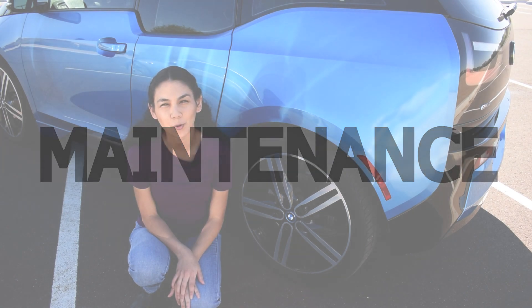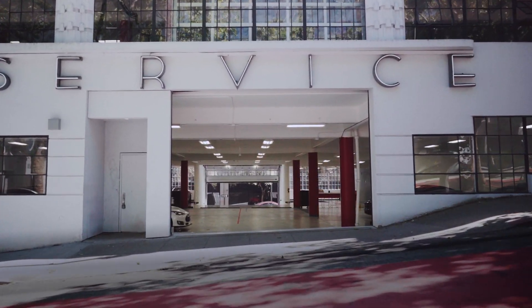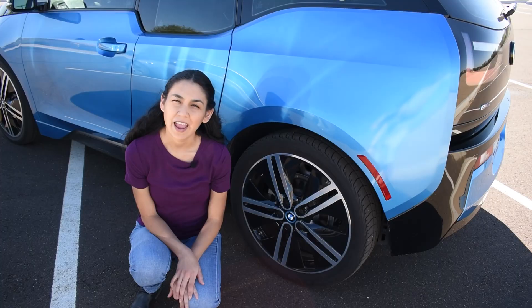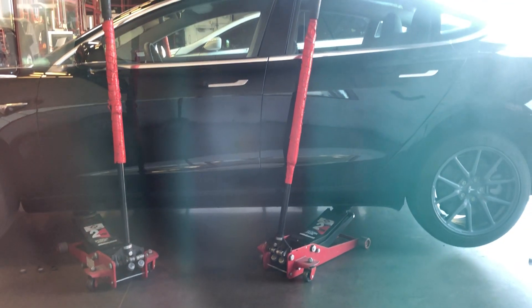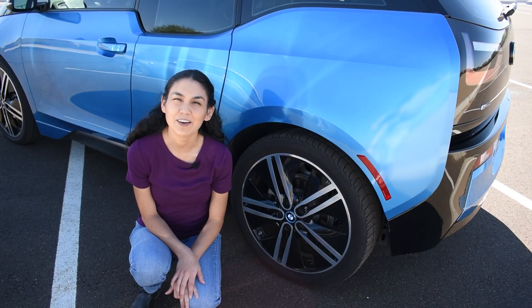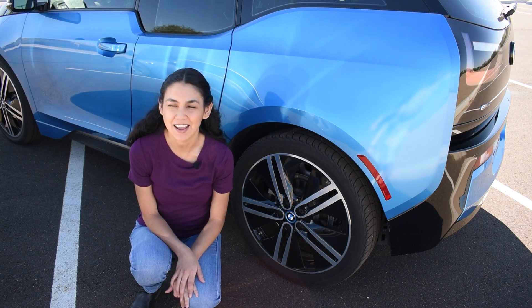Electric vehicles require minimal maintenance. They do not require oil changes, oil filters, or spark plug replacements. Some common items that do require servicing are tire and wheel care, windshield wipers and fluid, air filters, and air conditioning service. Also, with regenerative braking, EVs will have less wear on the brakes. It is truly nice not having to worry about so much maintenance — it saves money and time.